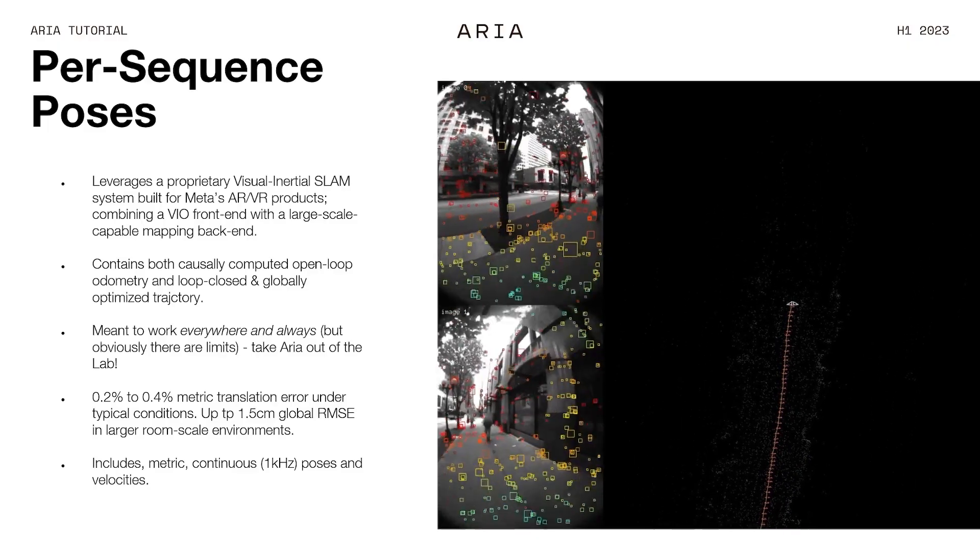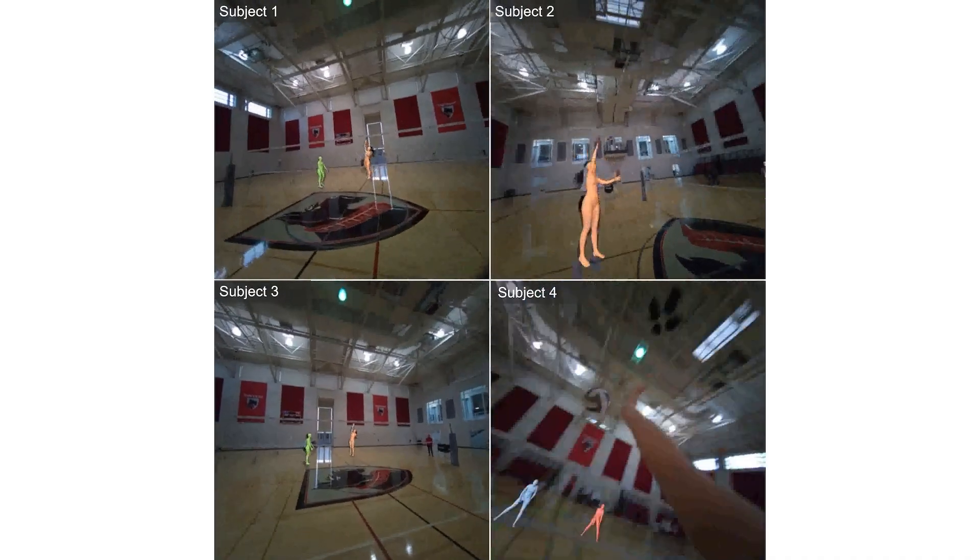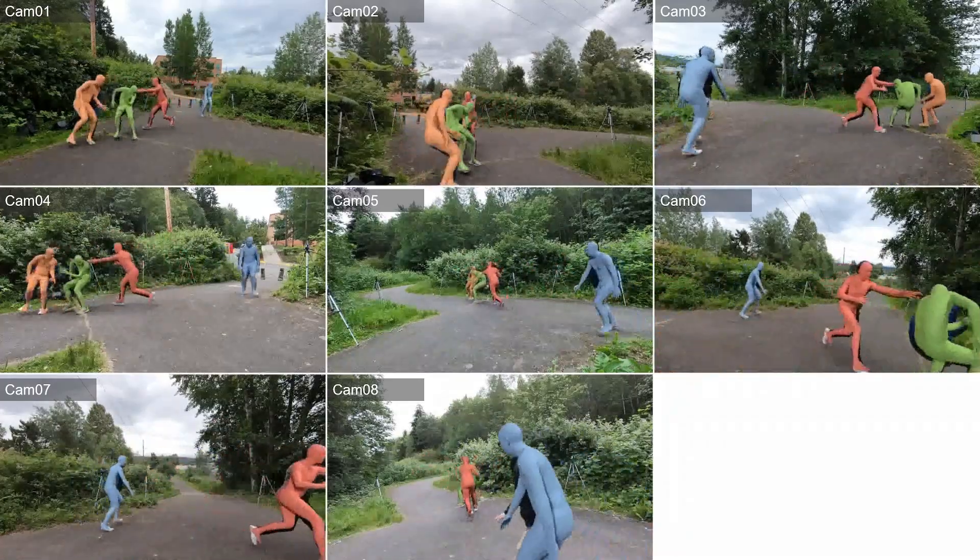We're using a proprietary visual-inertial SLAM system with the VIO front-end, so it's really built to work wherever you wear devices — indoors, outdoors. We want to build it as streamlined and as user-friendly as possible.